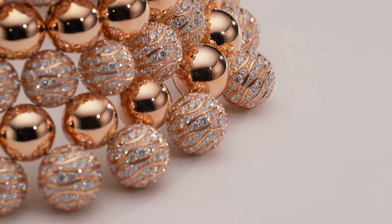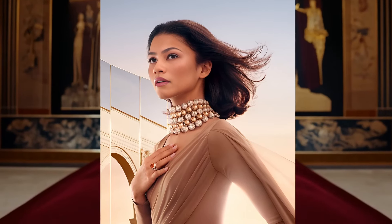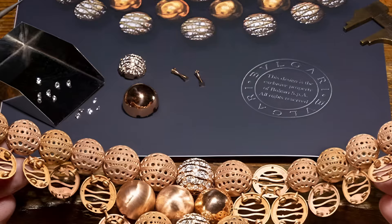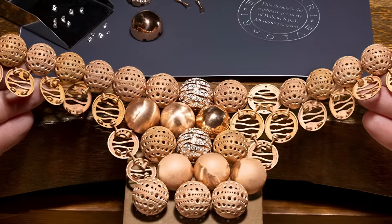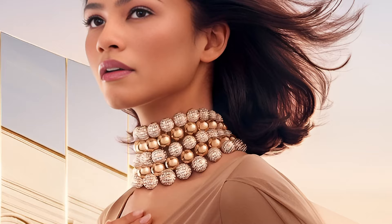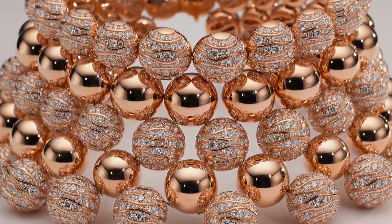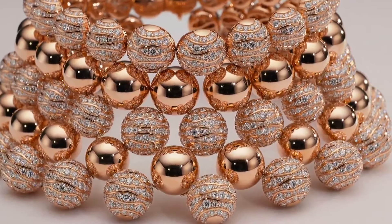The necklace attracts attention due to its innovative fastening mechanism, which ensures a perfect fit on the neck and comfortable wearing. This unique design element has been designed with modern trends in mind, but at the same time remains faithful to the classic lines characteristic of Bulgari. Inspired by ancient symbols and motifs, the Choka necklace combines elements that emphasise the eternal values and heritage of the brand. Every detail of the product, from the smooth curves to the precise placement of precious stones, testifies to Bulgari's commitment to perfection and impeccable quality.